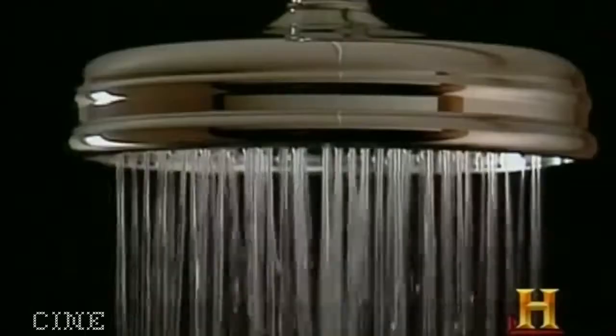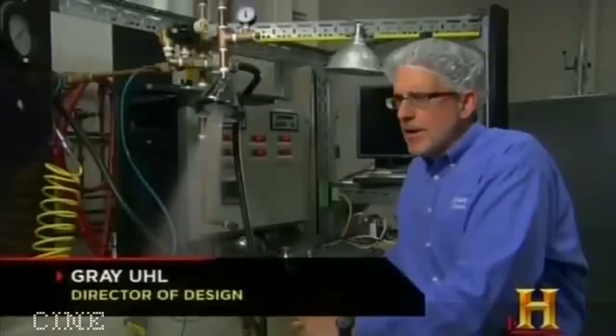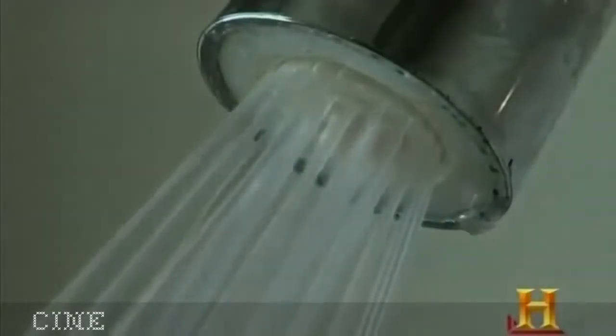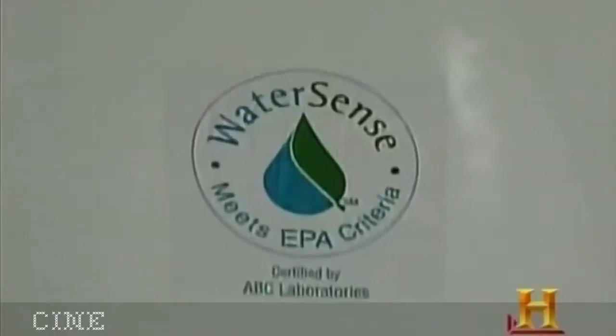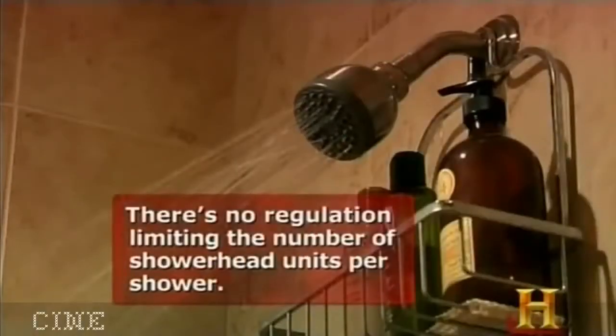Space and price tag aside, a luxury shower can carry another cost if you're not careful. Large rain heads or multiple side sprays can use between 10 and 20 gallons per minute. Most of us still have a standard showerhead — showerheads produced prior to the EPA Act of 1992 expelled about five gallons of water per minute. Today regulations have reduced that to 2.5 gallons per minute.